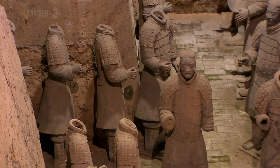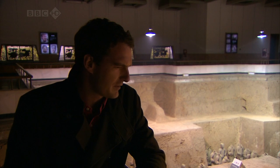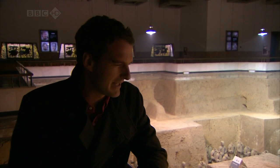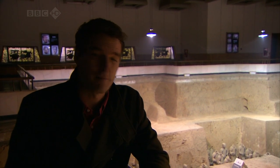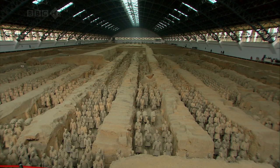When you're lucky enough to make history programmes, you come to a huge number of places and see all sorts of amazing things, and often you have to get terribly excited about them. But here, today at the Terracotta Army, I've been completely overwhelmed. This is the most extraordinary thing I've ever seen.